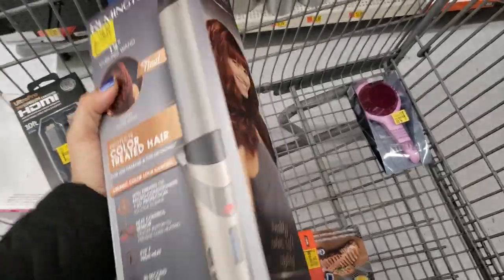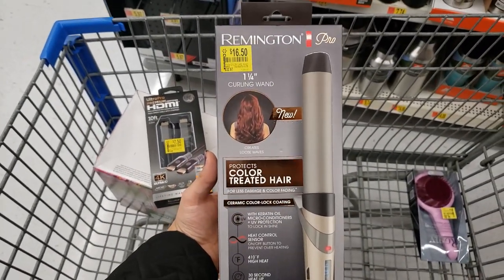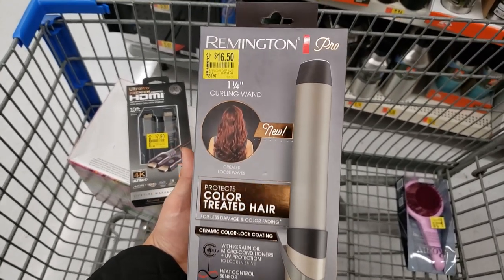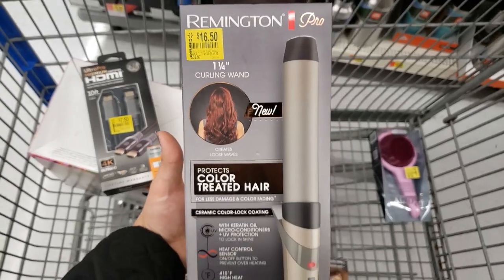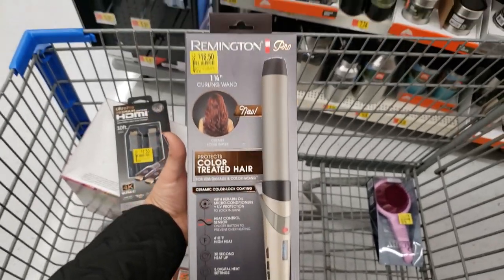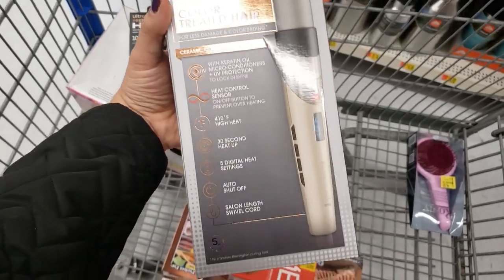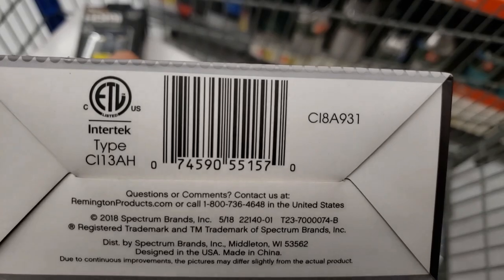Next is this Remington Pro curling wand — it says it protects color-treated hair. It was $32.97 and it's down to only $16.50. It goes up to 410°F. Here is the UPC — not bad for a curling wand, pretty cheap.